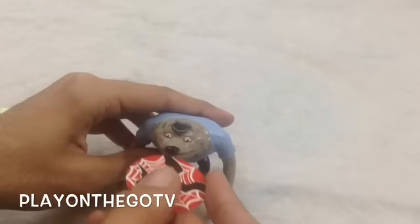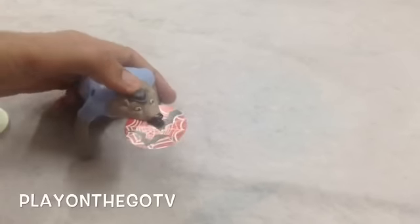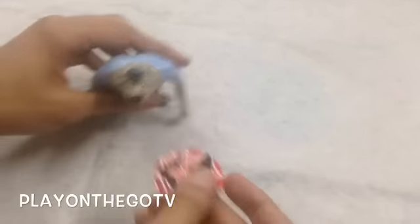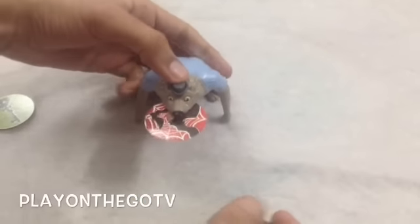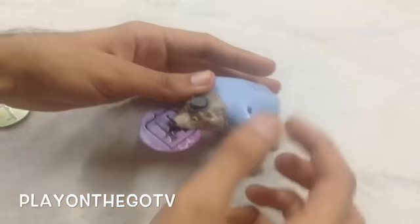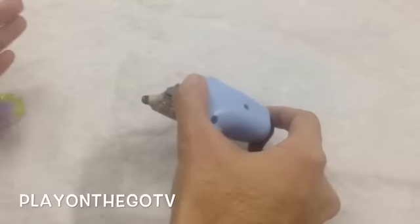Let's see what Wayne does. You have to put the disc inside his mouth, and when you push the button, that's what he does. Let's try once again. So this was Wayne.